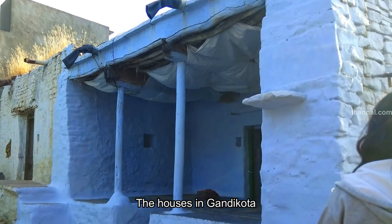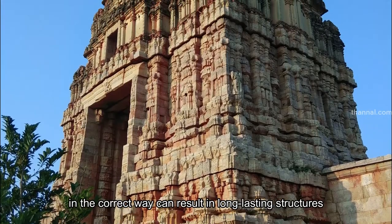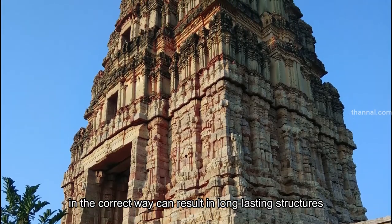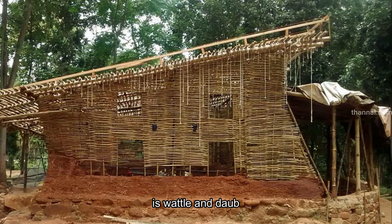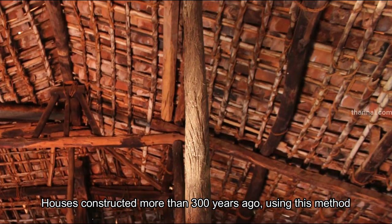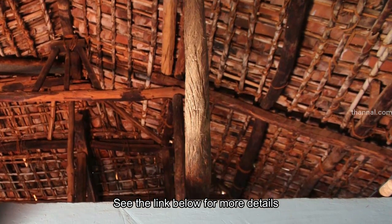The houses in Gandhikota have remained intact for more than 200 years now, which goes to show that applying traditional knowledge in the correct way can result in long-lasting structures. Another example of a traditional and enduring natural building technique is Wattle and Daub. Houses constructed more than 300 years ago using this method can be found still standing in Gandjan near Mysore. See the link below for more details.